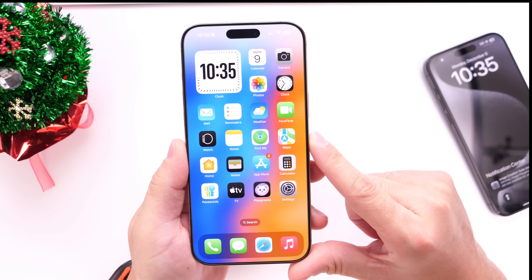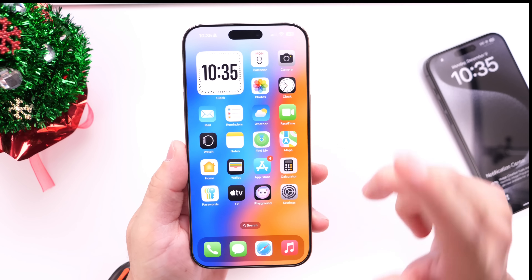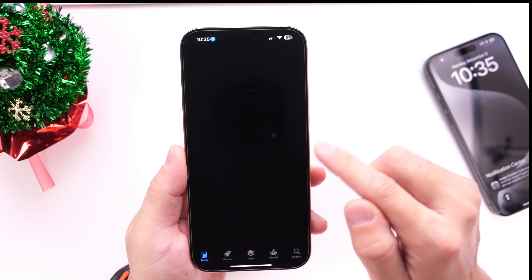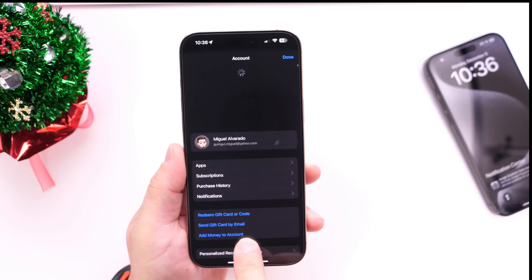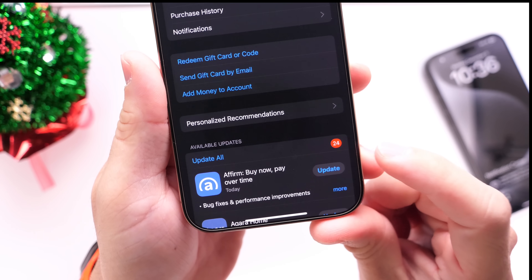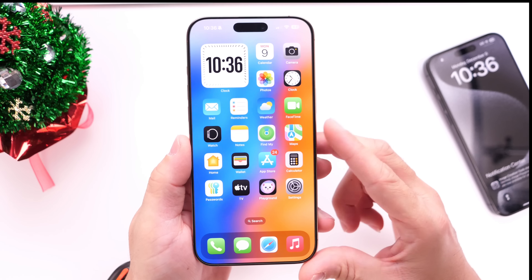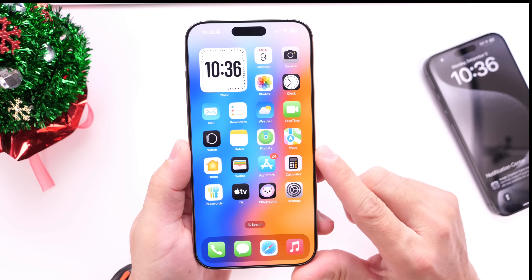The first two things I always recommend: number one, head over into the App Store right after you update, tap on your account in the top right, then hold and swipe down to refresh and see if there are any third-party app updates available. Right after updating there were new app updates for me. Make sure you update all your applications to avoid any issues, crashing, or freezing — there have been past issues where third-party apps caused overheating and freezing.